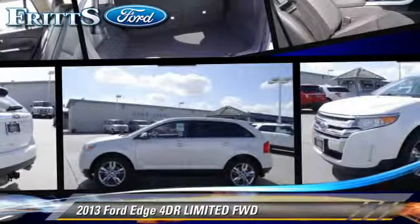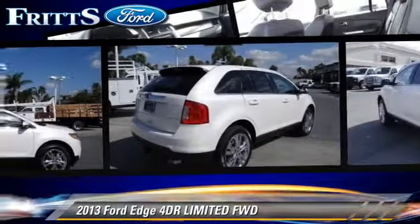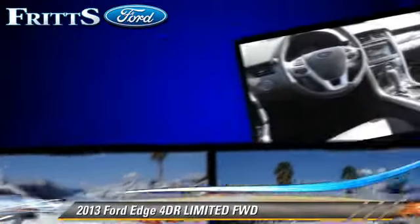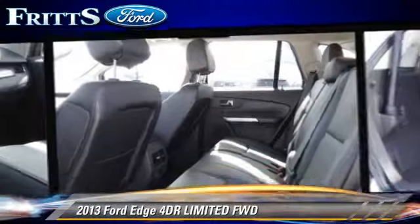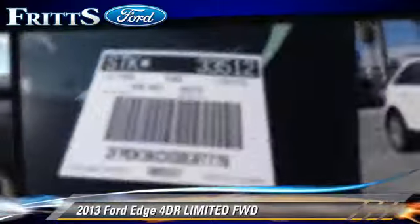The 2013 Ford Edge Limited. With an automatic transmission, this vehicle is well equipped. This Ford features dual power seats, a sunroof, and tilt wheel. Safety features include ABS and stability control.